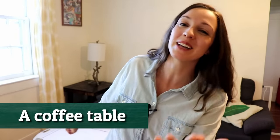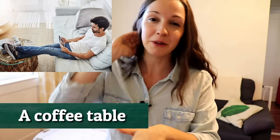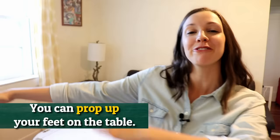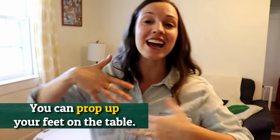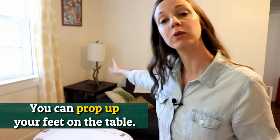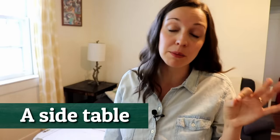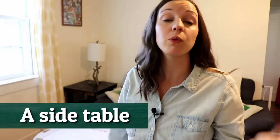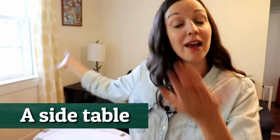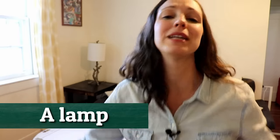You might be surprised that sometimes Americans put their feet on this coffee table. I know in some cultures it's seen as extremely gross, but you just prop your feet up on the coffee table and kick back and relax. Beside the coffee table, you can see we have a side table. If you wanted to know which table, you could just say the side table or the table beside the couch. And on the side table, there's a lamp that we use to light our reading in the evening.